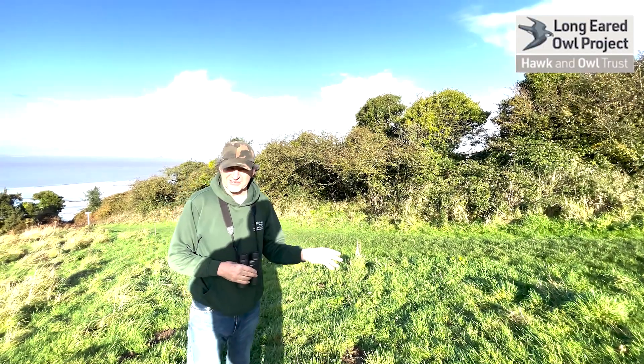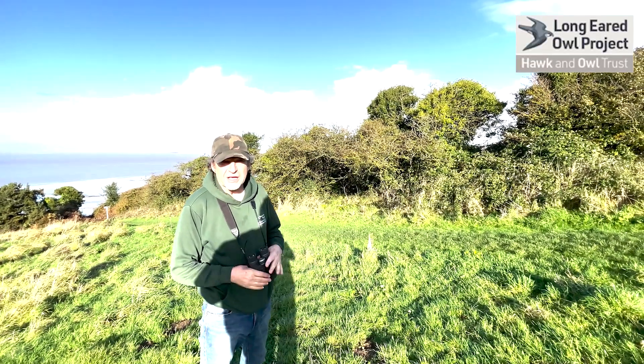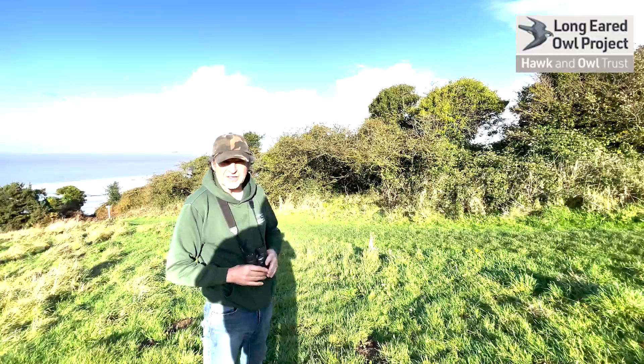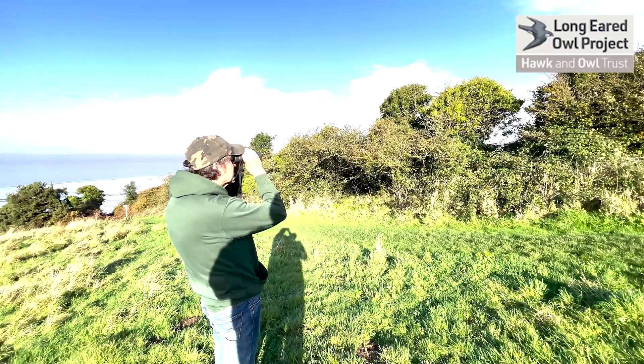This is one of those ideal sites that I would have come to and looked for long-eared owls. The way I would have done it is probably not what I'm doing now, and that's standing still. I would have kept walking down a hedgerow like this, and at about this distance with a pair of binoculars I'd be stopping and scanning inside.